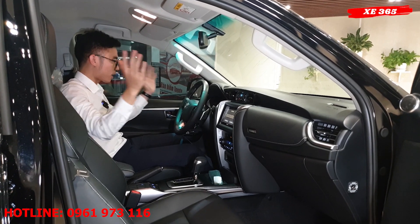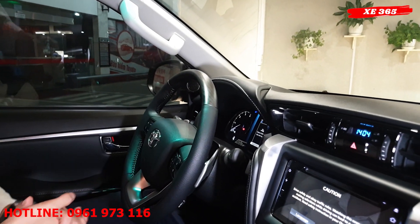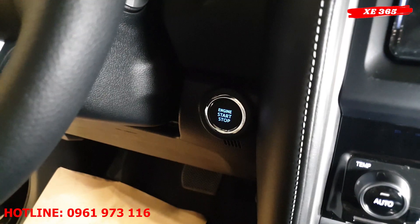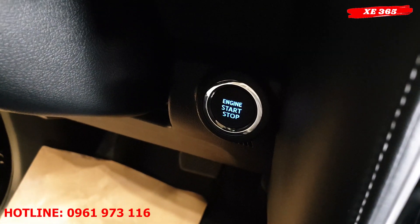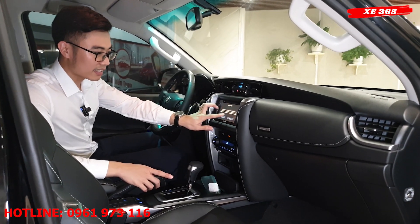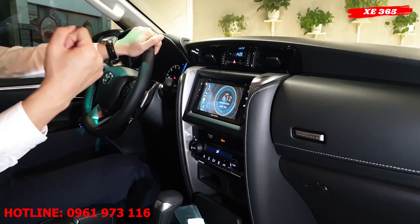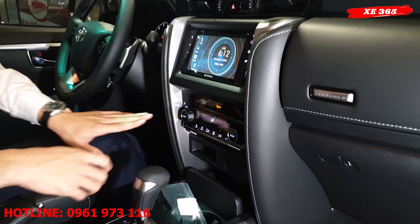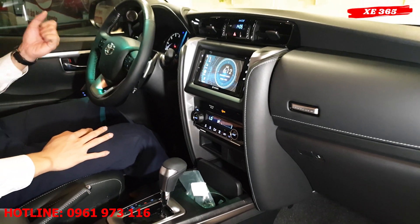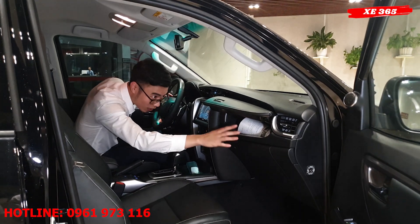Vô lăng đã được tích hợp các nút cruise control, giúp di chuyển nhẹ nhàng và êm ái hơn, cùng với lẫy chuyển số trên vô lăng cho cảm giác thể thao hơn. Nút engine start/stop để nổ thông minh rất tiện dụng. Màn hình DVD đã tích hợp các tính năng audio, radio, USB và Bluetooth. Điều hòa tự động, chỉ cần nhấn 1 nút rất đơn giản. Phía trước còn có hốc gió để chai nước làm mát.